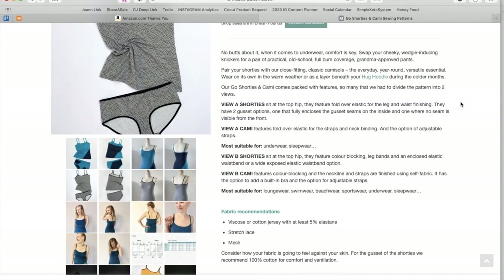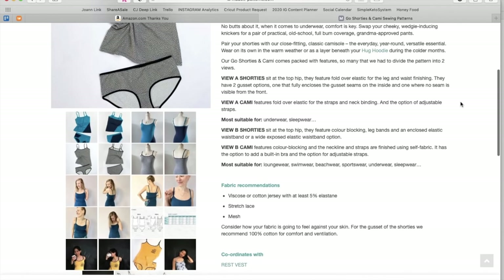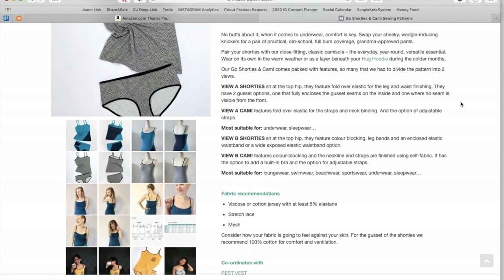They compact with features so many that we had to divide the pattern into two views. View A Shorties sit at the top hip, feature fold-over elastic for the leg and waist finishing. They have two gusset options — one that fully encloses the gusset seams on the inside and one where no seam is visible from the front. View A Cammie features fold-over elastic for the straps and neck binding, and the option of adjustable straps. Most suitable for underwear and sleepwear. View B Shorties sit at the top hip and feature color-blocking, leg bands, and an enclosed elastic waistband or a wide-exposed elastic waistband option.